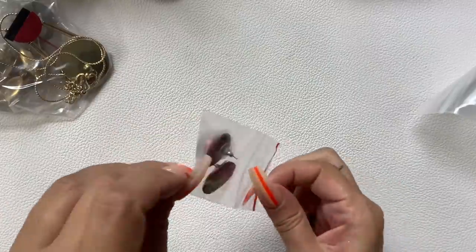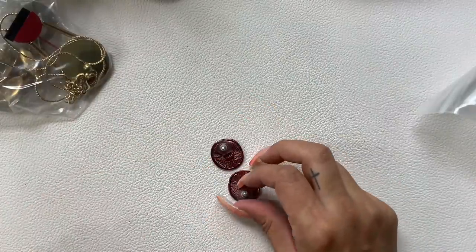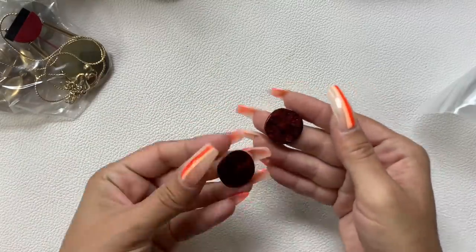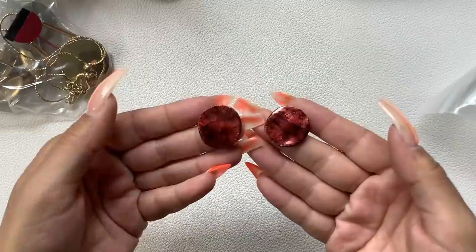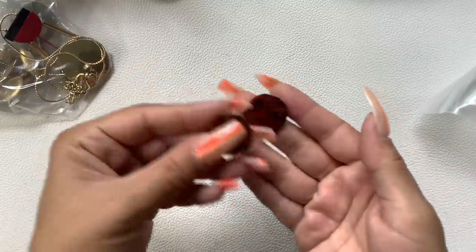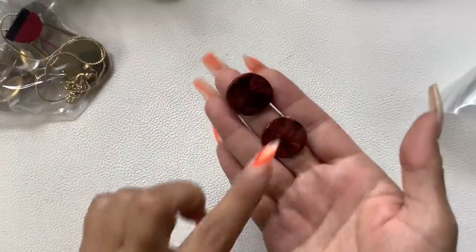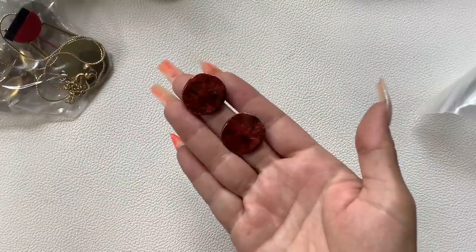These earrings look cool — they're like a red cracked enamel, if that makes sense. Brick red. Really cool. We'll do $5.